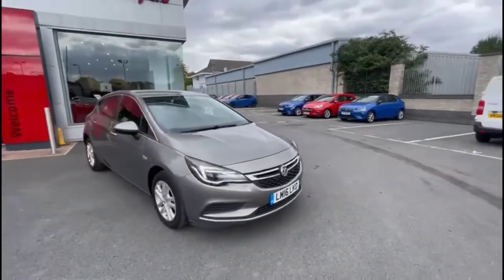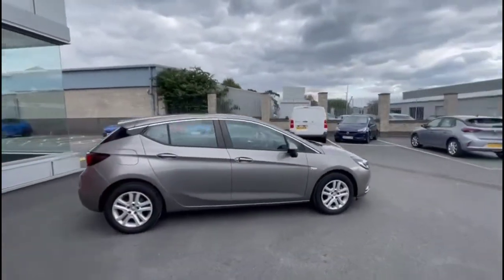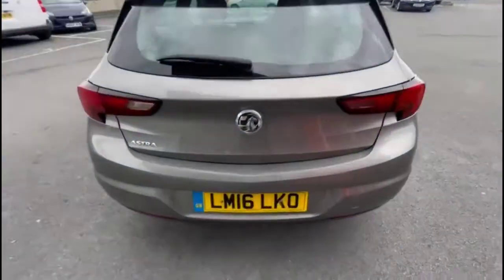Hello and welcome to Bayless Vauxhall. Today we're doing a Vauxhall Astra 1.4 Design. This vehicle has covered 35,391 miles and has finished in grey. It also comes with a Bayless warranty with the option to extend it to about 36 months.